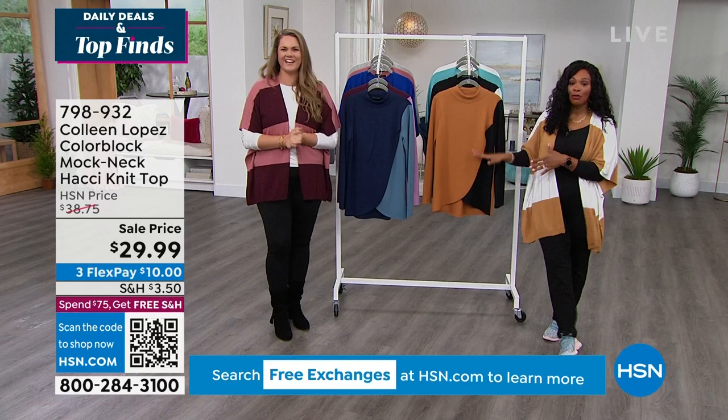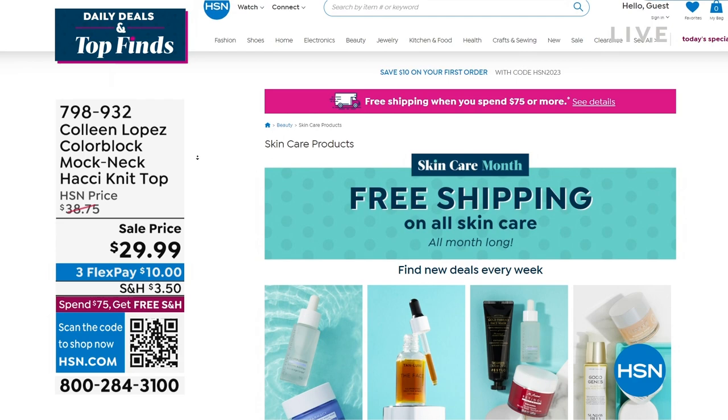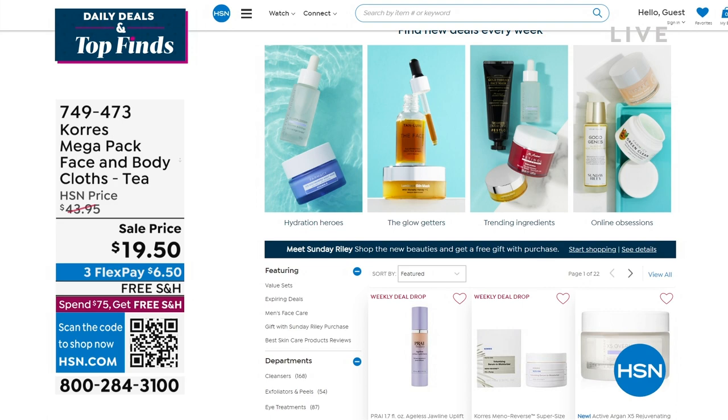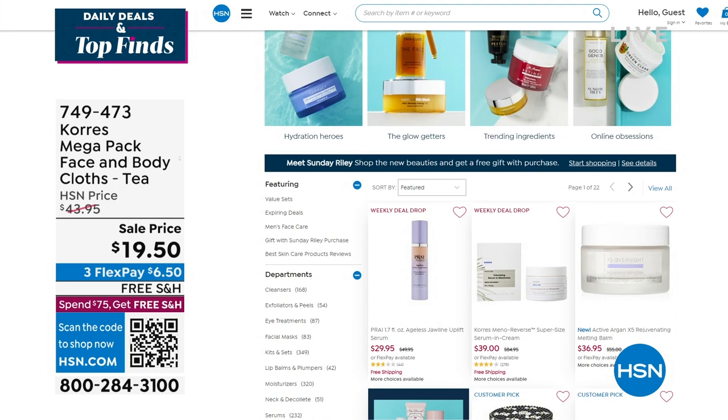We have free shipping on all skincare throughout the entire month of January. So if you're looking for something new — whether it's a new brand or a different kind of product you haven't tried yet — check it out on HSN.com and take advantage of that free shipping in January. Corez has a mega pack of face and body cloths — one of my favorite brands when it comes to skincare.